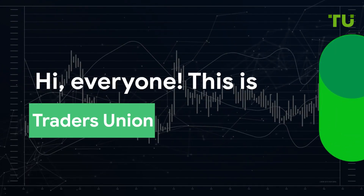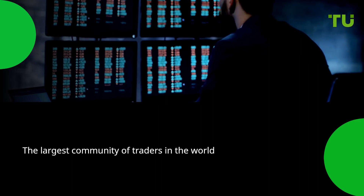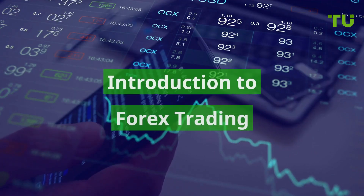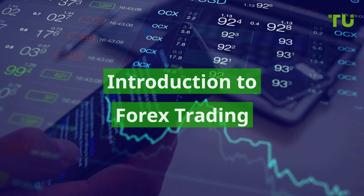Hi everyone, this is Traders' Union, the largest community of traders in the world. We have prepared a series of educational videos. Today's topic is an introduction to Forex trading.